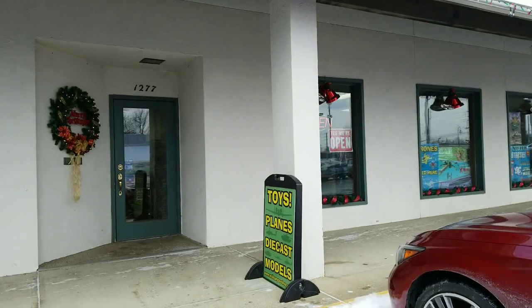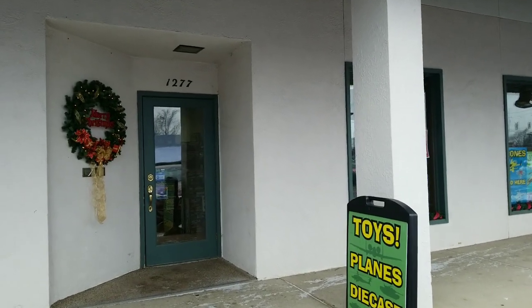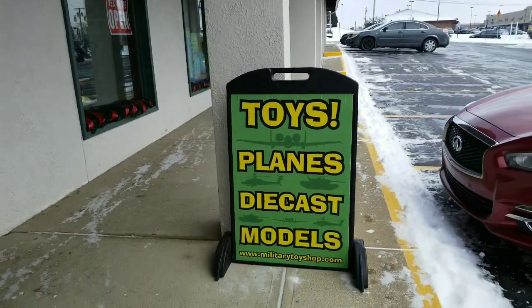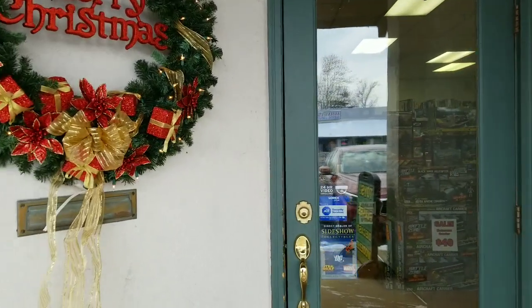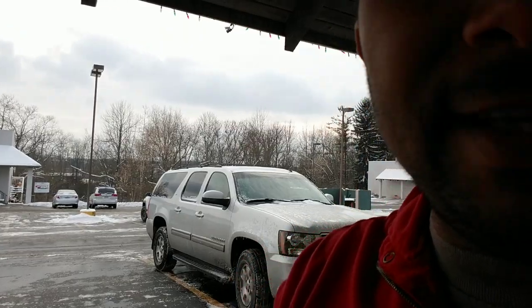Hey guys, at MTS Toys and Hobbies. I have a new Osmo Mobile — well, it's not new but I use it, it's a gyro live on YouTube — but we're gonna go in and visit my buddy Isaiah and see what is going on here at the hobby shop.